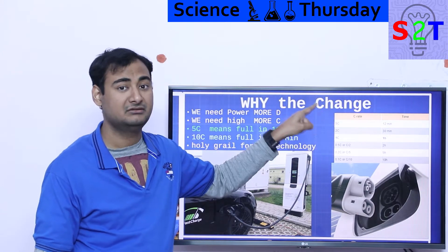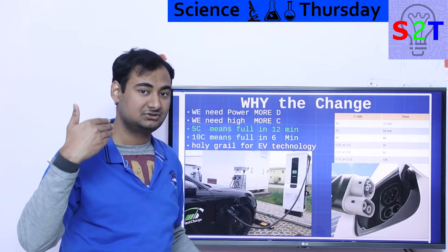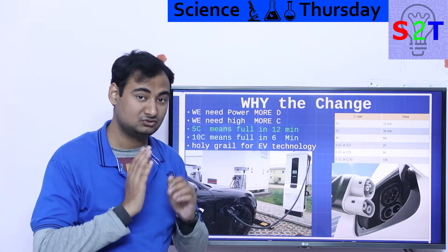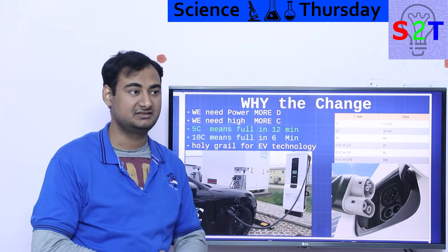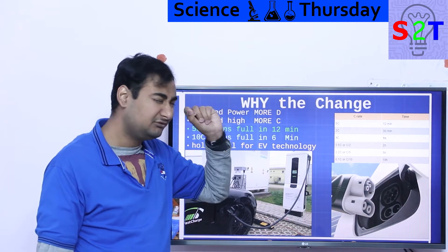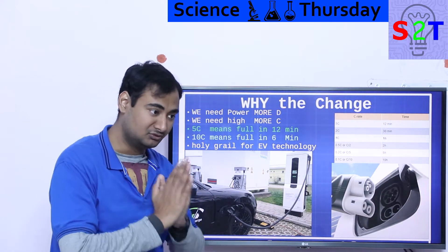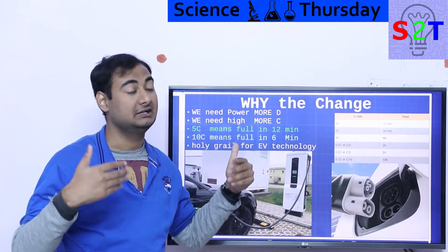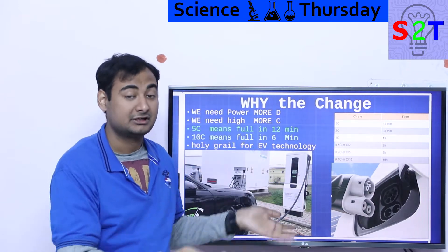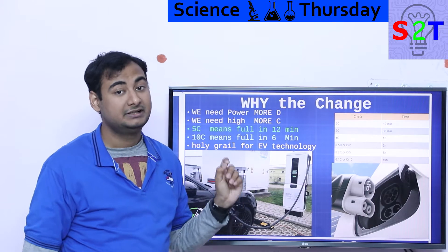The end game is 5C charging. If we can reach 5C or higher — say 10C — that directly translates to charging your battery in six minutes flat. That is literally comparable to refueling a diesel truck or petrol car. The moment we reach that, people will stop complaining about long charge times and instead say 'I just can't afford it yet.' That is the holy grail of electric vehicles.